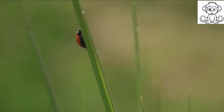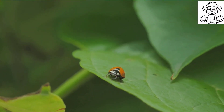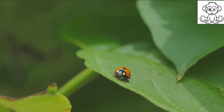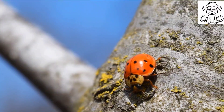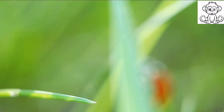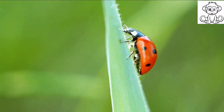Adorable little beetles with their vibrant spotted shells might seem like just another pretty face in the insect world, but there's so much more to them than meets the eye. Ladybirds, or ladybugs as they're often affectionately called, are a fascinating group of beetles that come in a variety of colors and patterns — from bright reds and oranges to muted browns. These tiny creatures pack a punch, playing a pivotal role in our ecosystem, from their unique life cycle to their voracious predatory habits.